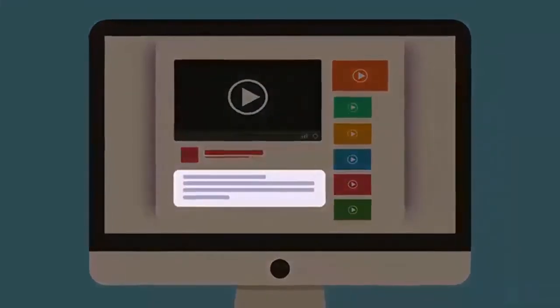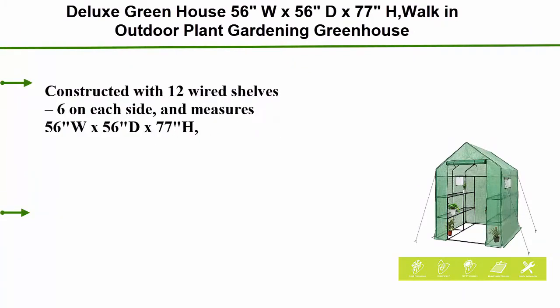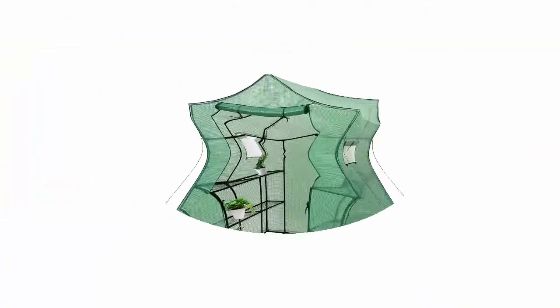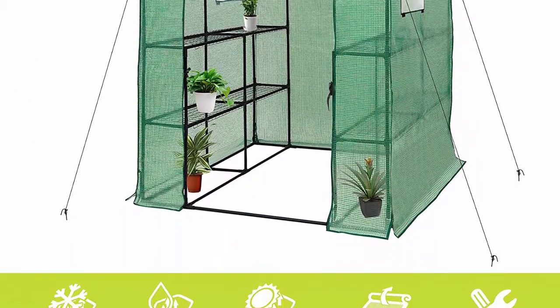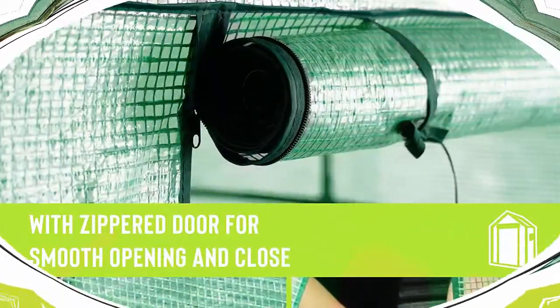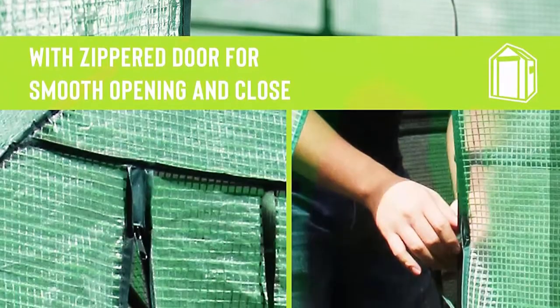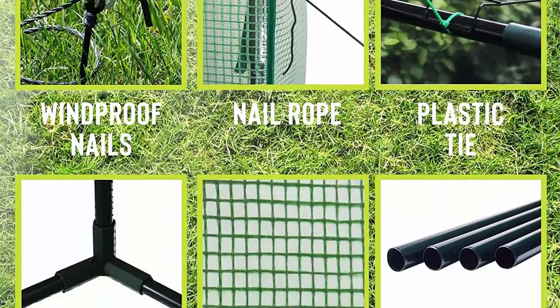Number 3: Deluxe Greenhouse 56x56x77 inches walk-in outdoor plant gardening greenhouse with 2 tiers, 8 shelves, window, and anchors included. Constructed with 12 wire shelves, 6 on each side. The walk-in design offers growing space and ventilation for large-size plants, with room for all your blooming flowers, sprouting plants, and fresh vegetables.